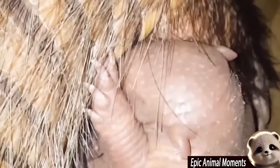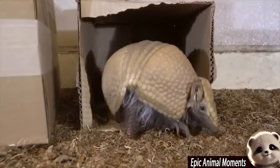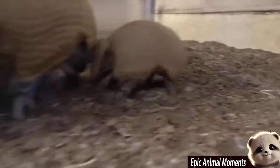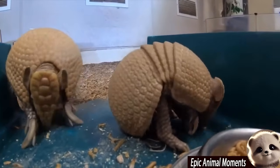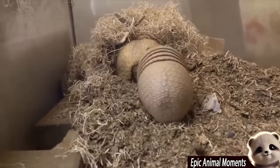One of the fascinating facts about this species is that each time they give birth, they welcome four identical offspring — a rare characteristic in the mammal world. These baby armadillos all develop from a single fertilised egg and even share the same placenta. This natural process helps increase their chances of survival in the harsh conditions of the wild.